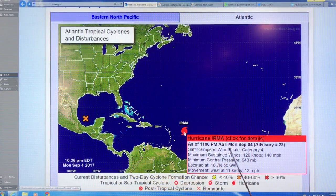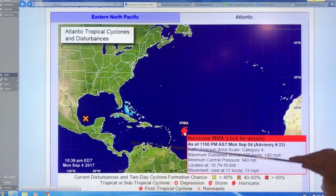And if you click on Irma, as of 11 p.m. on Monday, category four, maximum sustained winds 140 miles an hour, 943 millibar is the central pressure, and it's moving west at 13 miles per hour.